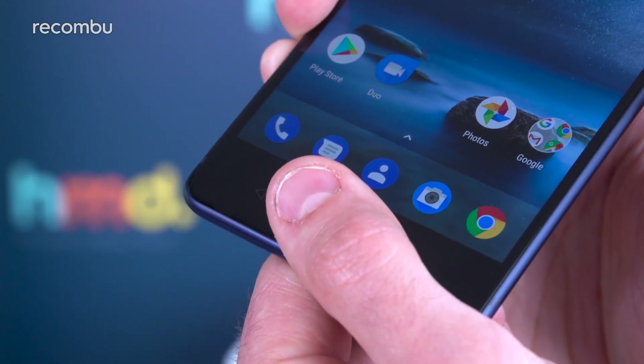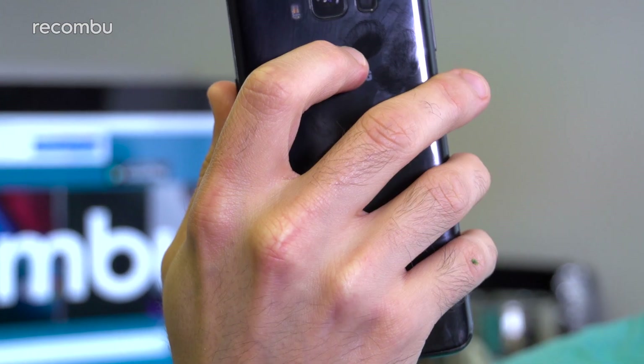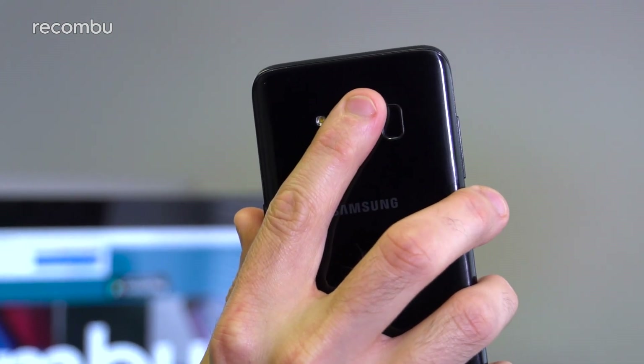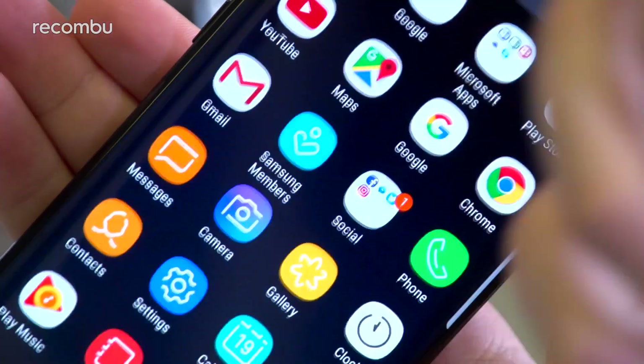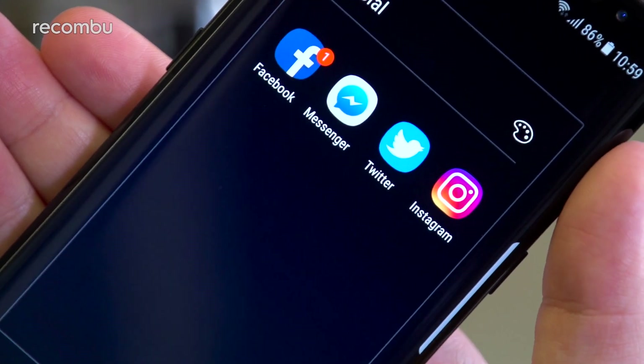You also get a fingerprint sensor no matter your choice, although we definitely prefer Nokia's front-facing scanner. Samsung has housed the sensor around the back of the phone in a rather awkward position, which means you'll occasionally have to fumble to find it. If you're demanding super crisp visuals, you'll be happy with either phone — both serve up 2K displays, although the exact resolution differs slightly thanks to the Galaxy S8's stretched aspect ratio.